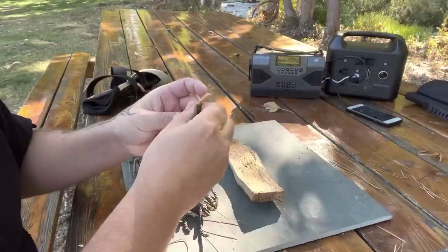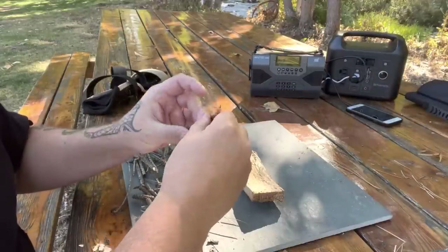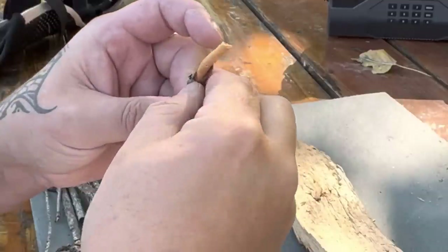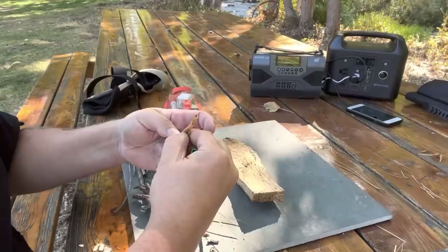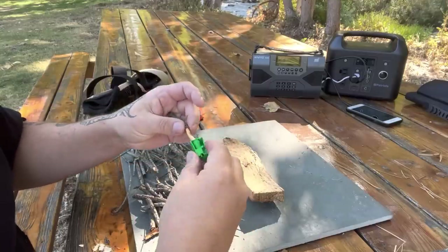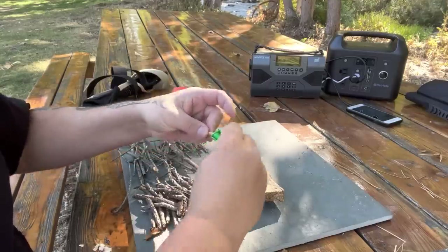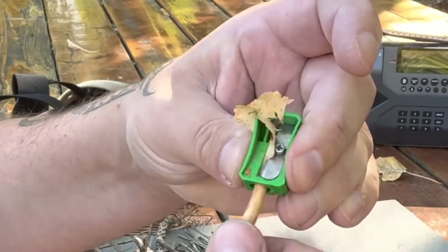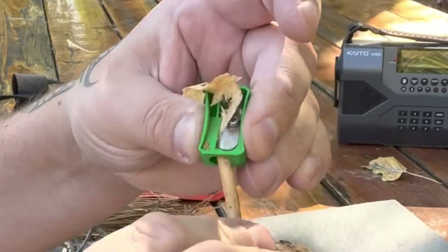Small twigs in this pencil sharpener will make things very ideal. With this pine twig you can easily remove the bark and put it in the pencil sharpener, and then it will make nice flat curls really easily.